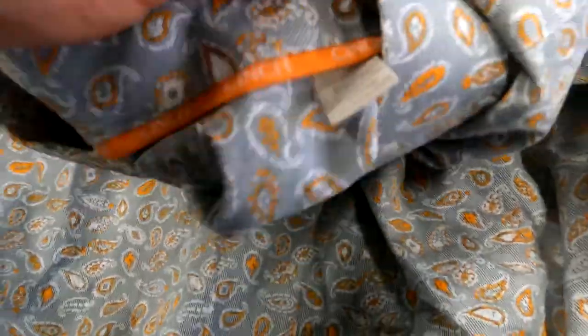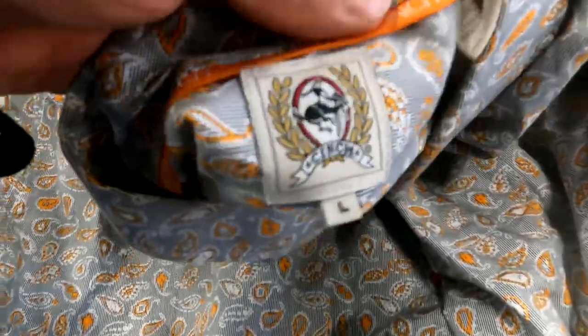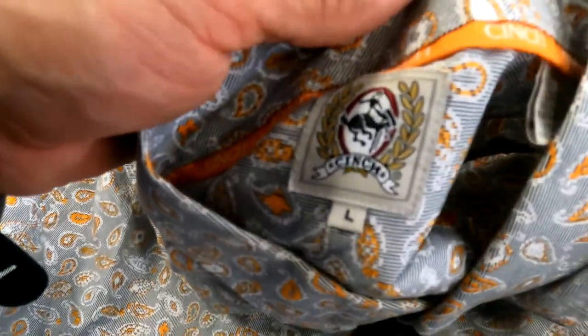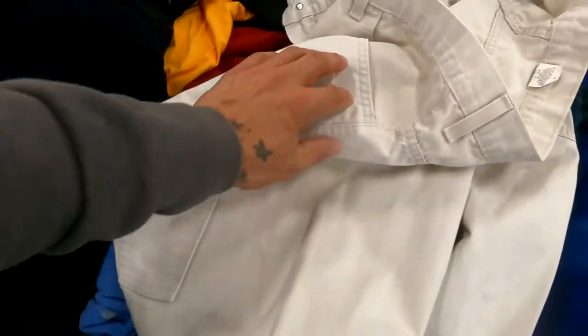This shirt just looks kind of different, so I decided to look it up and it's a Cinch brand — a western brand I've mentioned on my channel before a couple of times. This is a valuable brand right here, so I'm going to grab that. It's going to be a decent pickup.